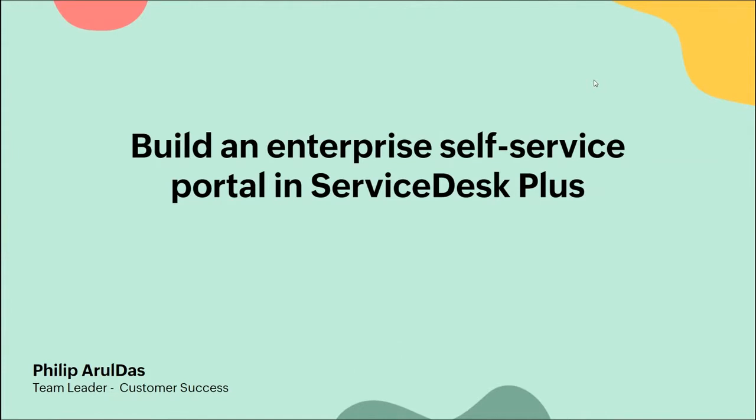Thanks for patiently waiting - we'll be starting the webinar now. My name is Philip, I am the Customer Success Lead for enterprise service desk accounts in Australia and India. I deal with customers and how to improve the technical usage of the product, interaction with third-party applications, and so on.